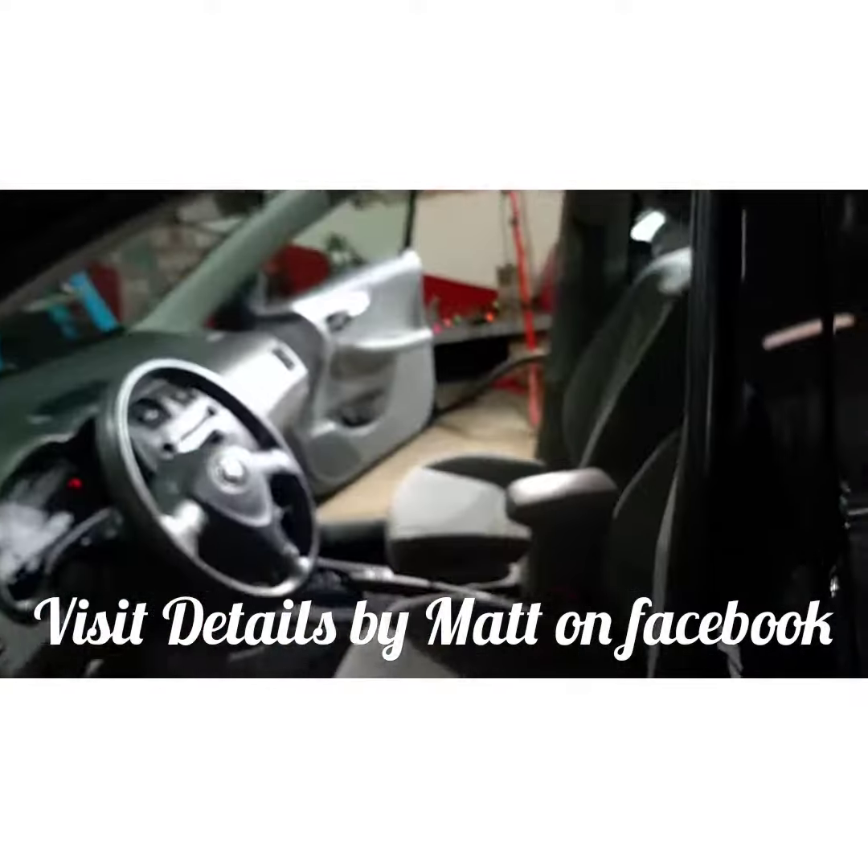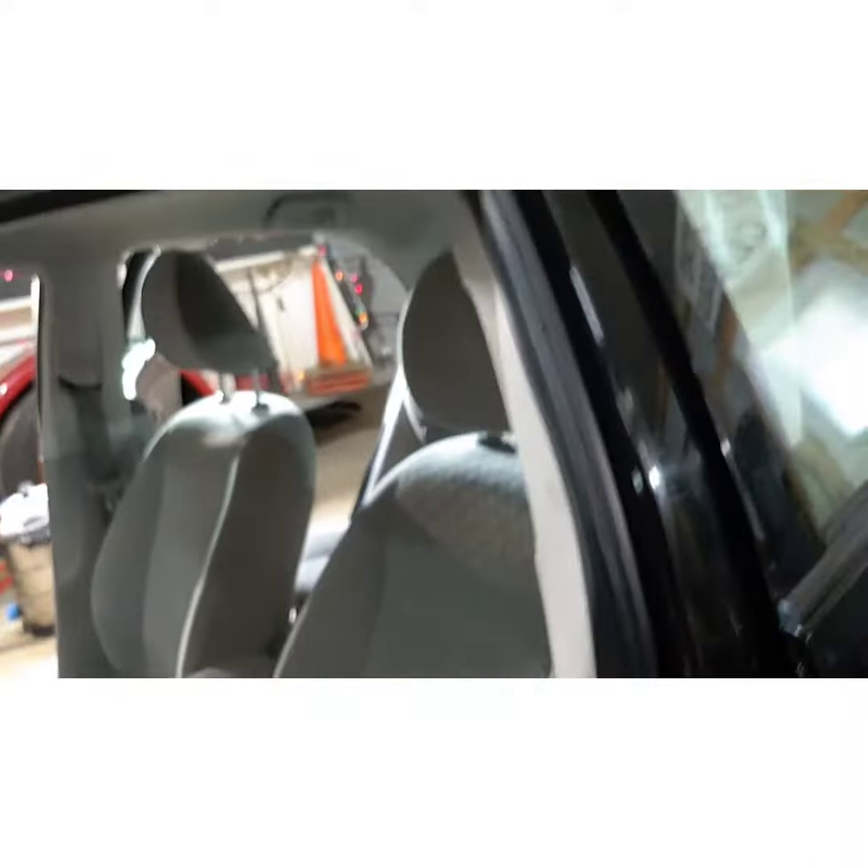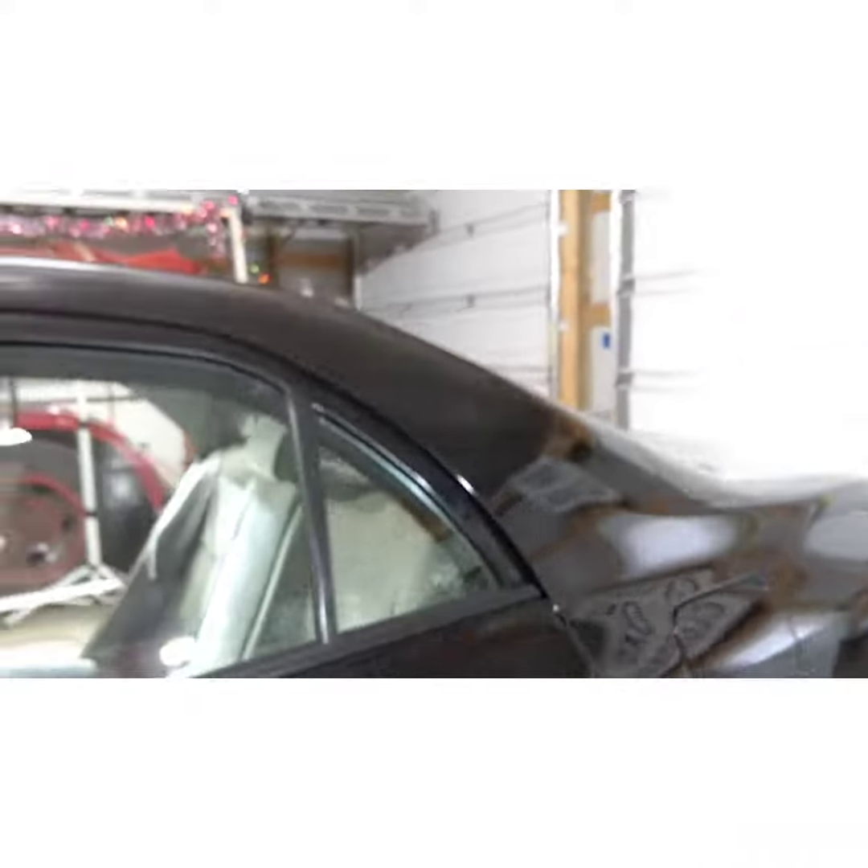Any fabric surfaces on the seats are protected with a water repellent protectant in case of spills. There you have it folks — what is included in your detail. Now you know.